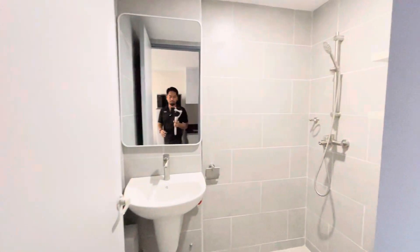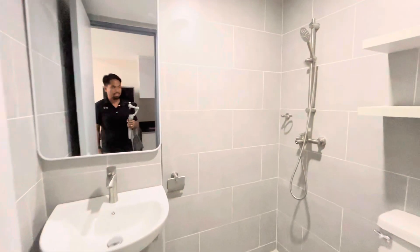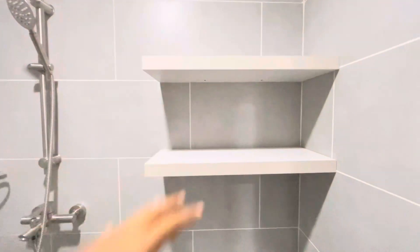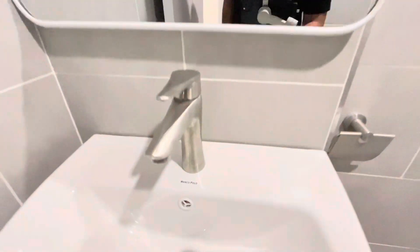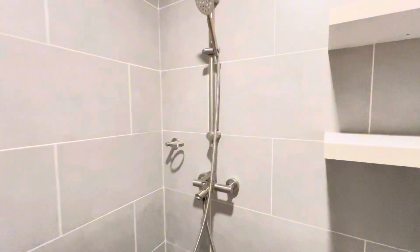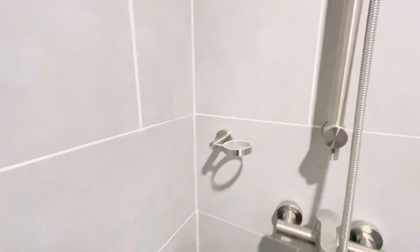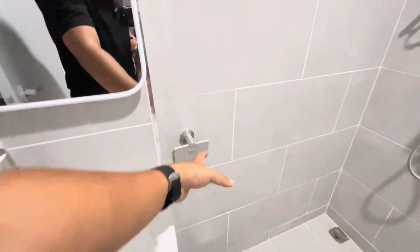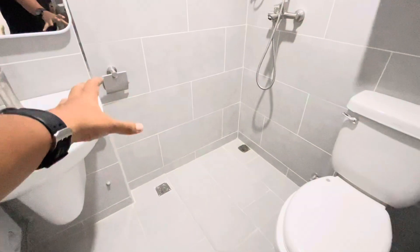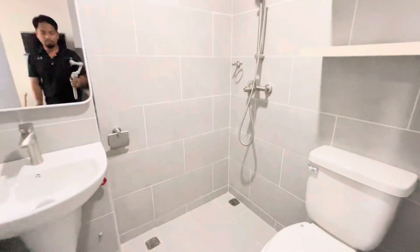That is part of the deliverable. The CR here is also very impressive with floor-to-ceiling tiles. Since this is a deliverable, they've added a shelf. The brand of their fixtures is Marco Polo — Marco Polo also for the faucet. Shower, complete with its own faucet. And there's a spot for your shampoo and soap. They've added an extra feature for the tissue holder, though it's quite far from the toilet. The drain is about 4 inches, which is okay for a small bathroom or shower room.